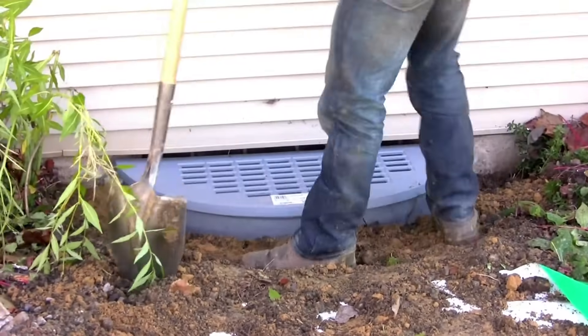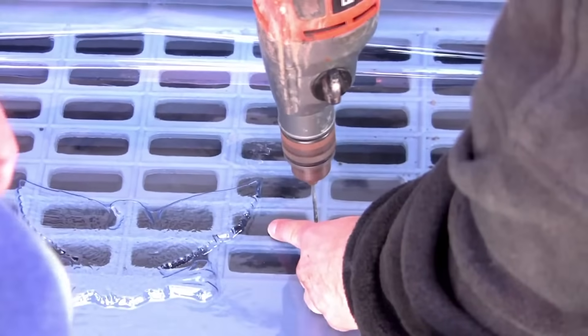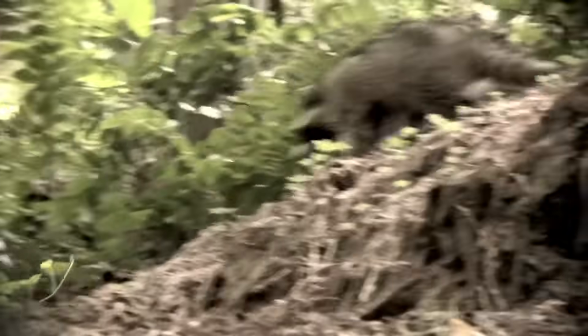Having a cover on that window well is very important because that'll help prevent dirt and debris from covering up that drain. Also, it helps prevent unwanted critters, like raccoons and skunks, from possibly getting trapped in your window well. Believe me, that is no fun trying to get those out of there.